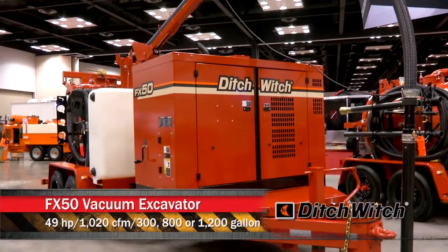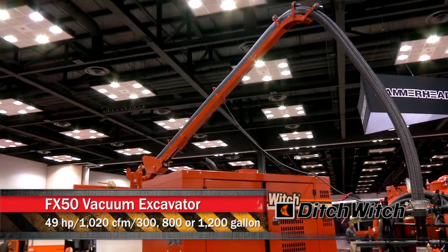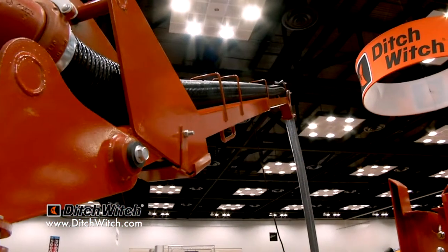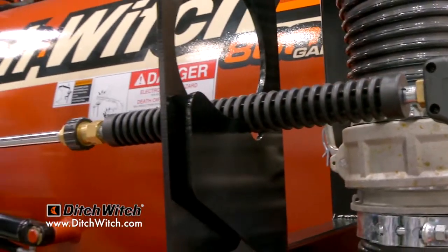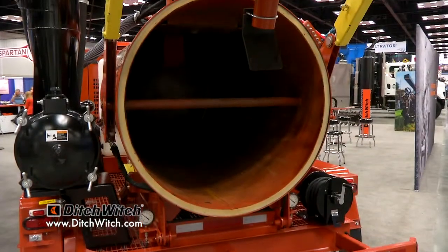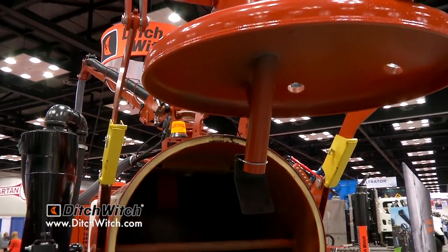The one we're standing right in front of is the FX50. The FX50 is the newest product. In the middle of our product lineup, we have one model, the FX60, that's really the workhorse in our product lineup. The FX50 is meant to be right in that same power category, but a little more affordable — it has a smaller horsepower engine, comes in at 49 horsepower, 1020 CFM, and it is standard with a hydraulic door, so easy operation for the operators to offload their spoils.